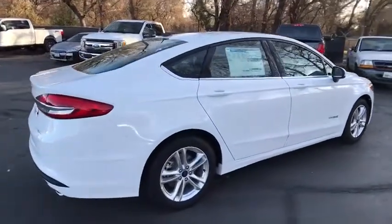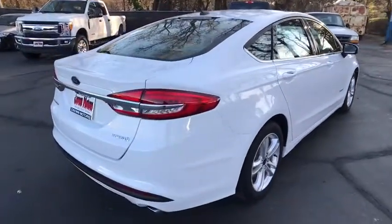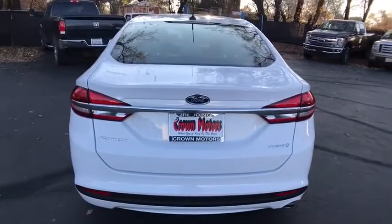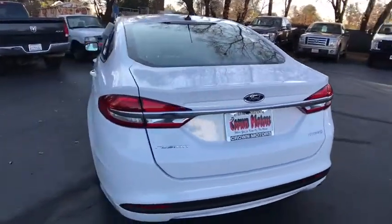Traction control, anti-lock braking system, stability control, air conditioning front, remote vehicle start, power steering, anti-theft security system, floor mats, cruise control, power brakes.